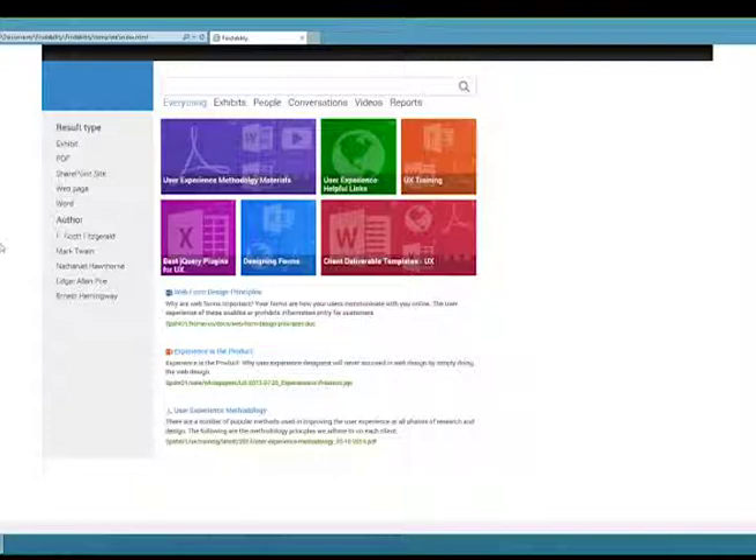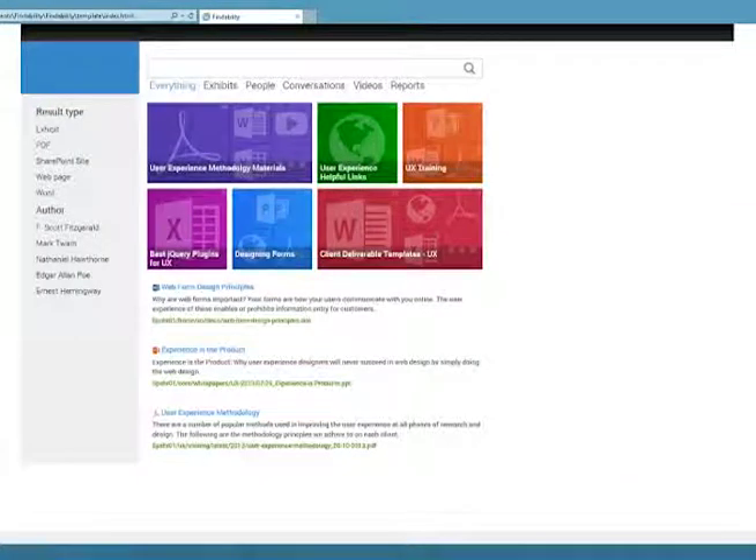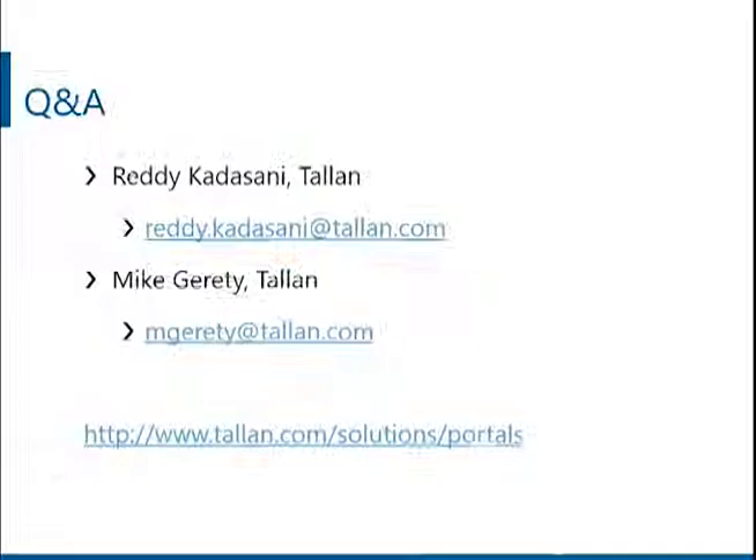If there aren't any more questions and you have a question later on, please feel free to email us at talon.com. The webinar recording will be added to talon.com in the coming weeks for on-demand viewing. We hope you found today's webinar informative and helpful — thank you for attending. Have a great day.